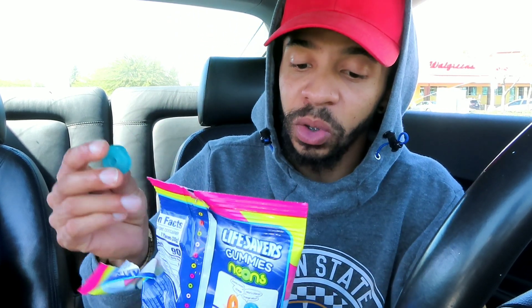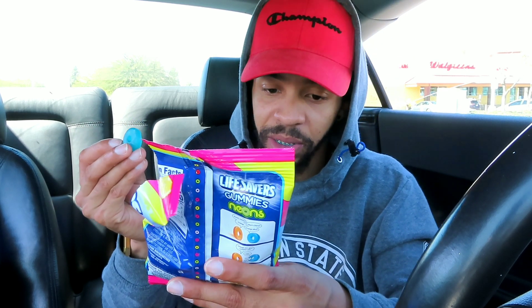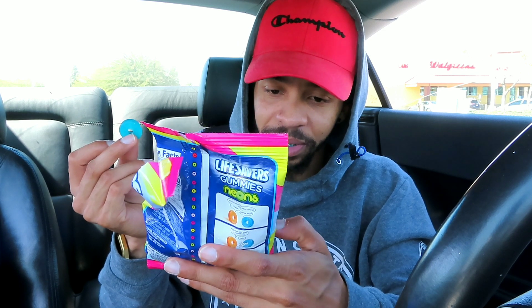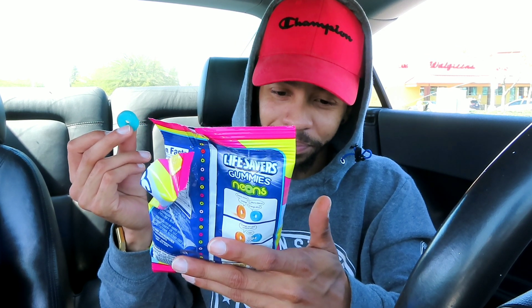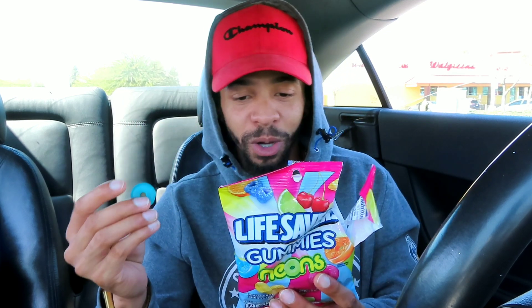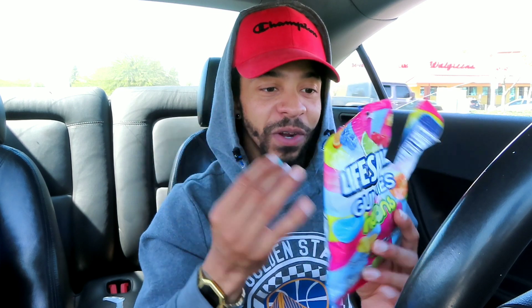The only thing is I don't know if I'm gonna be able to tell which is which, but I'm gonna try my best. We're gonna start with the blue one — I don't even know what flavor this would be. I wish they had a chart of the flavors matched to the colors. Let me taste it and see.